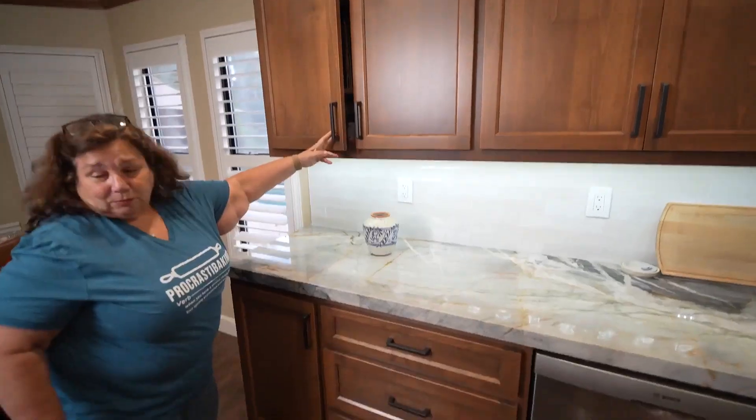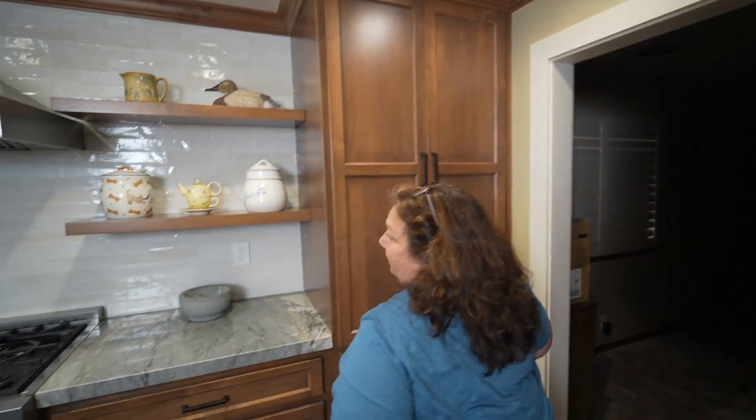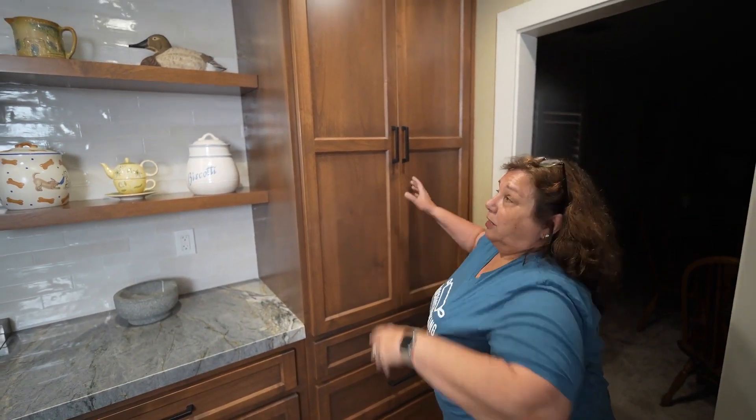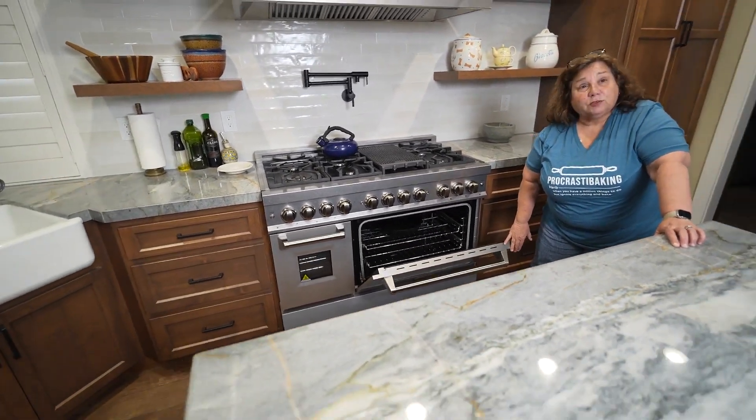The renovation was so easy — we weren't even here. We met with Scott, we had done the design, I had already picked out quite a few of the elements: the quartzite top, my appliances. We had already agreed on a design where I pretty much knew exactly what I wanted, and the first renderings — other than the color of the cabinet — were spot-on.